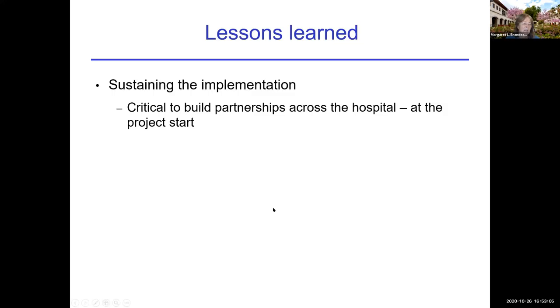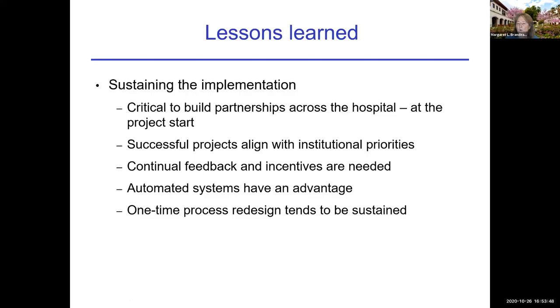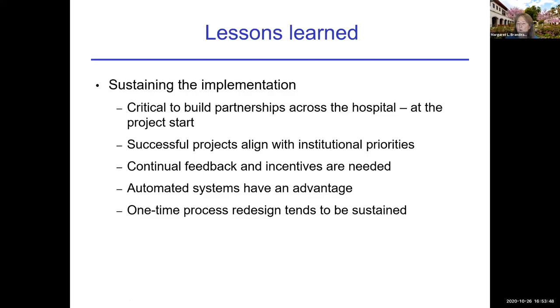In terms of sustaining the implementation, it's really important to build partnerships at the project start and get people involved from the very beginning. Successful projects have to align with institutional priorities. Continual feedback and incentives are needed — the people developing the model need feedback, and the people implementing the model have to see that it's in their interest. Automated systems have an advantage because you don't need a person sitting there doing it. One-time process redesign projects tend to be sustained. And demonstrating measurable performance improvement is critical — if you can't point to anything that changed, you can't defend the usefulness of such techniques.